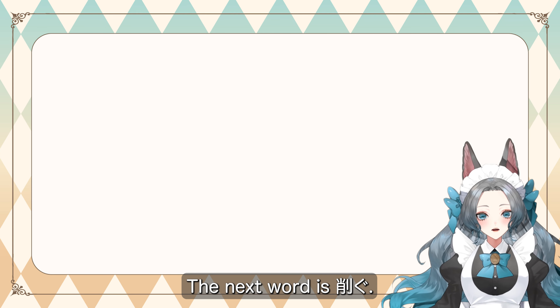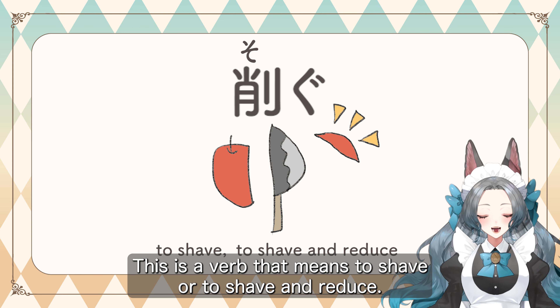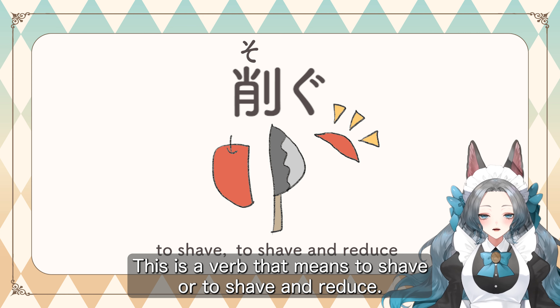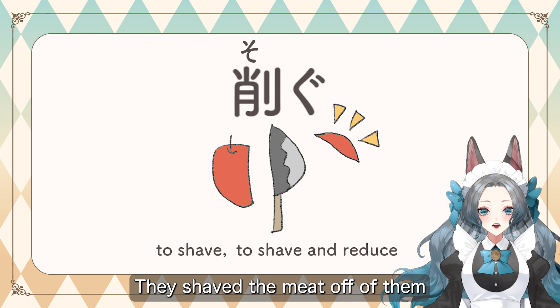The next word is ソグ. This is a verb that means to shave or to shave and reduce. This is how they defeat the titans — they shave the meat off of them.